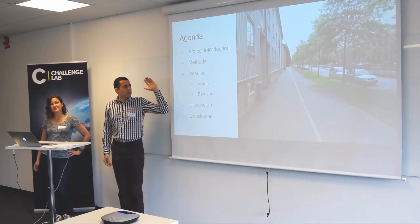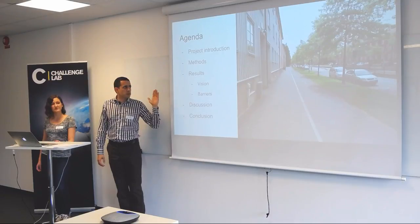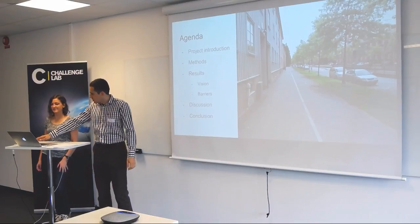CosmSeries is print solutions for stormwater management. We're going to give you some background knowledge, introducing the projects, the method we use, results with the vision and the barriers to this vision, discussion and conclusion, and then the opposition will ask questions.